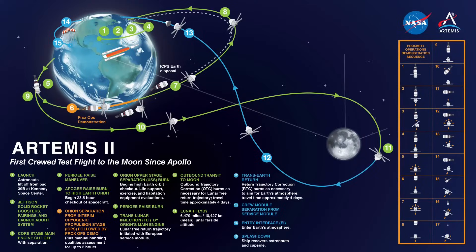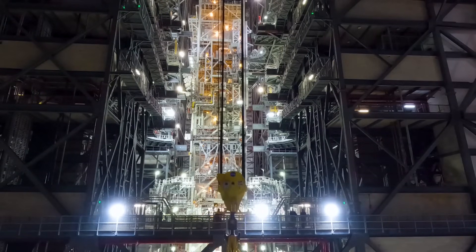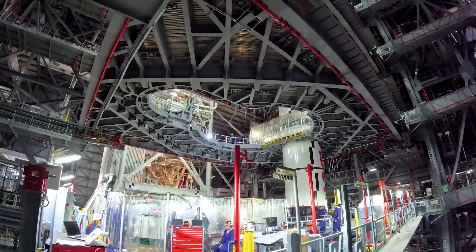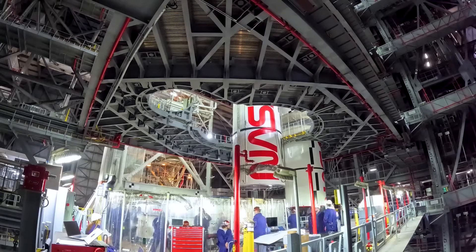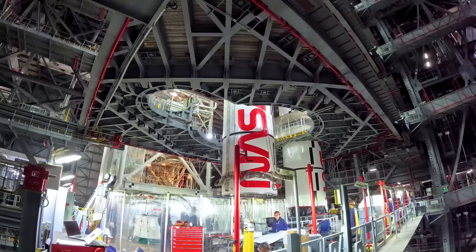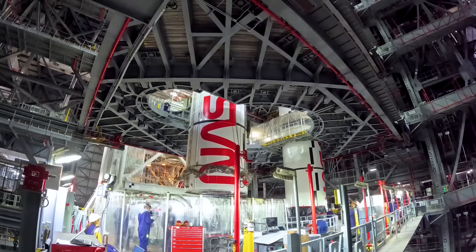NASA provided some situational updates during the past week via public affairs and at a trade show in Orlando, Florida. Imagery of the lift of the SLS solid rocket booster left-hand center-center segment, with its distinctive NASA worm logo painted on the case, was posted by Kennedy Space Center PAO at the end of this past week. The segment was lifted and mated over the last weekend of January 25th and 26th. That makes four segments stacked on the right-hand booster and now three segments stacked on the left-hand booster.